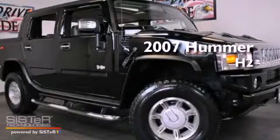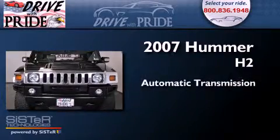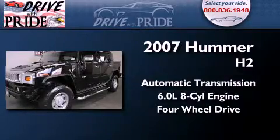This is a 2007 Hummer H2. This SUV has an automatic transmission, a 6.0-liter V8, and the added safety and control of four-wheel drive.